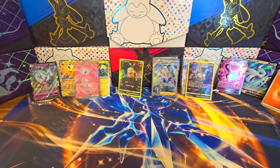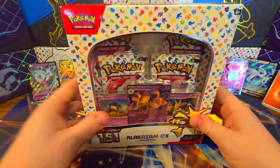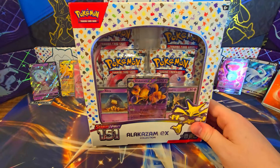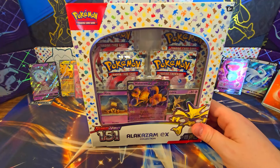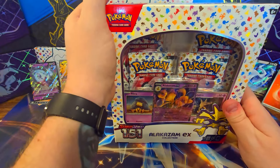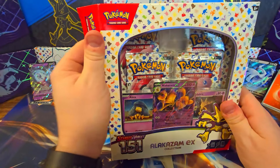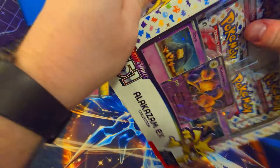So the next one we should do would be Alakazam — right? Yeah. So we got one of two Alakazams left. We still have 12 151 booster packs to open and then five Crown Zenith from the last Lugia box. We've got a good variety.